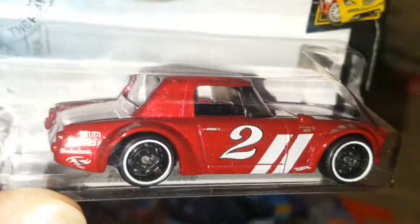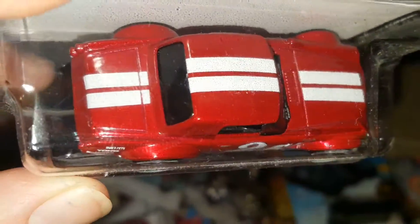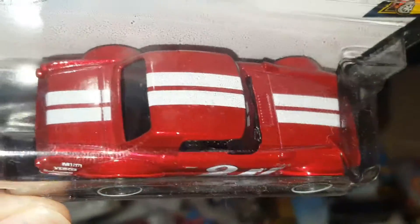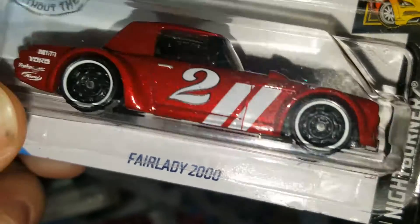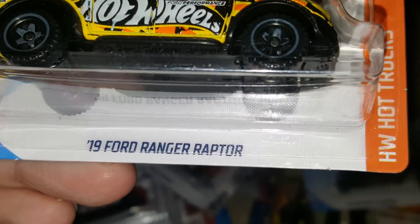Fair Lady 2000 — very cool. Had to pick this one up. It's in red with white racing stripes throughout the car and the number two. Very beautiful car.